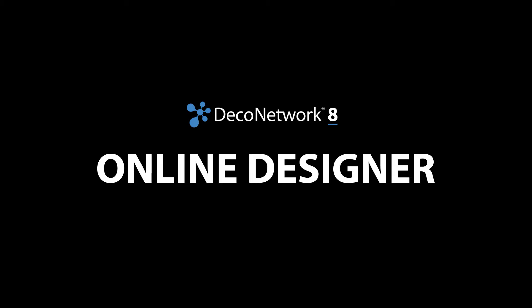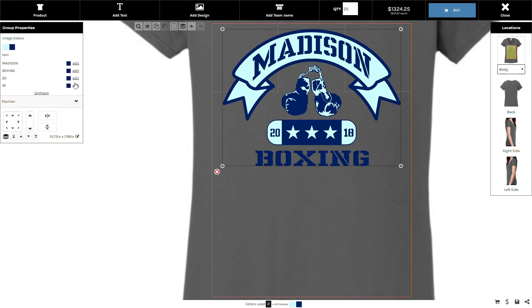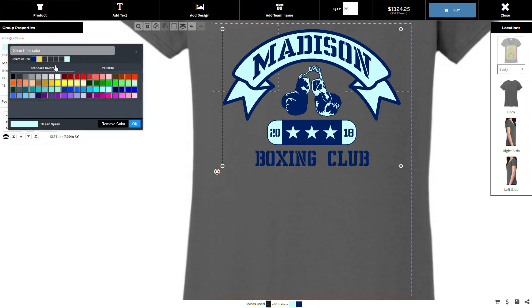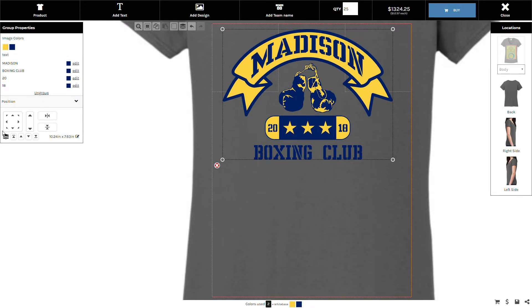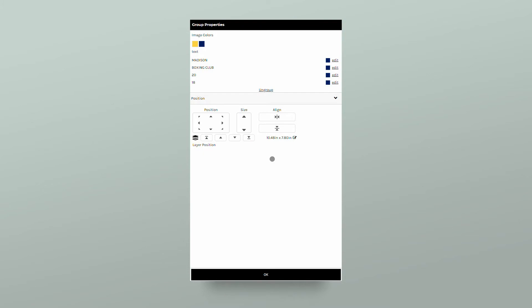A picture is truly worth a thousand words, and that is more important in our industry. With Deco Network's Online Designer, you're empowering your customers to design as long as they want on your website, in their time and not costing you your time. They can upload their own artwork, customize stock designs that you make available, and they can edit fonts, colors, sizes, and much more.